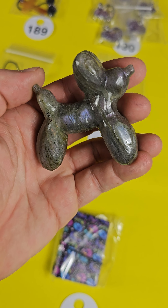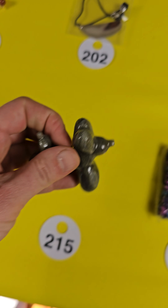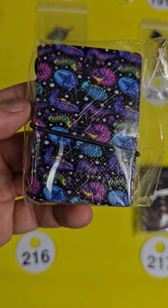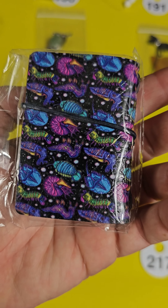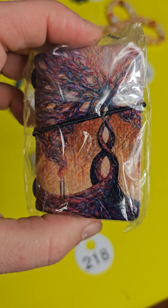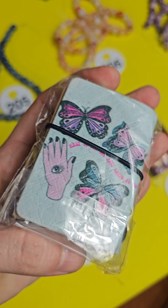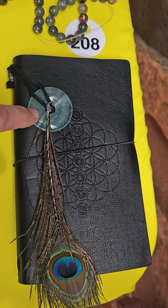I do have some $5 pendants left. 189 is an agate cross. I have the amethyst left but sold out of the citrine — these are amethyst chips inside a glass heart, pendants, $5 each. 204 is an agate heart, also $5. 203 — I have one left of the owl aventurine owl pendant, $5. And then 202 is the last agate pendant, a nice natural colored one — $5.